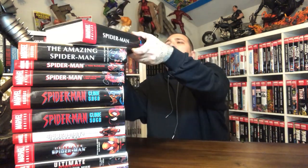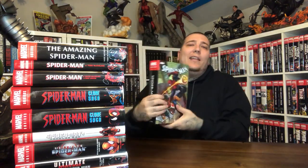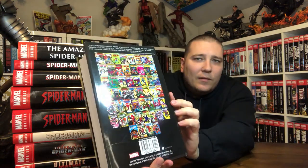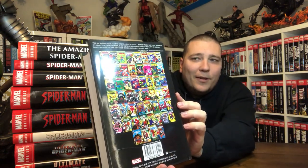Then you have Spider-Man by Roger Stern. This is not the DM cover — this was a variant cover. The original was Amazing Spider-Man 238. It wasn't the first Hobgoblin appearance on the cover, but the variant was the one where he's pulling Hobgoblin's mask off. That's the variant cover of that. I didn't even know about variant covers back when I bought this.